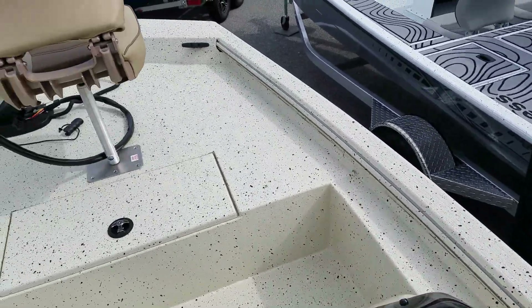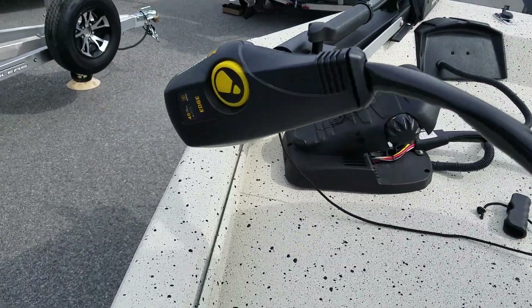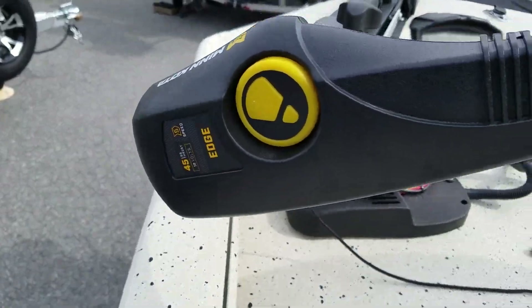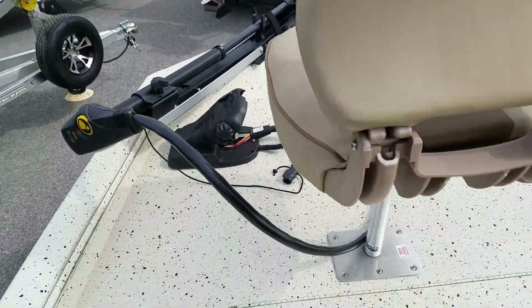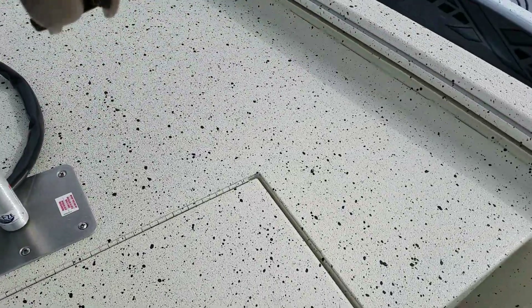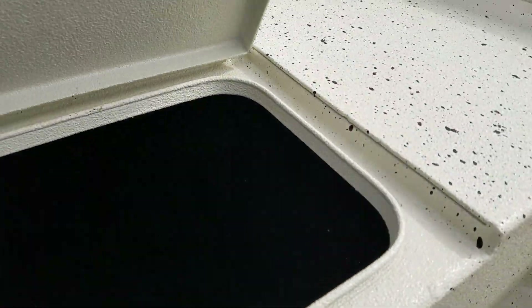It comes standard with a Humminbird Piranha Max fish finder and a Minn Kota 45-pound Edge 12-volt trolling motor, set up from Express. There is more lockable storage up front and a big carpeted compartment here as well.